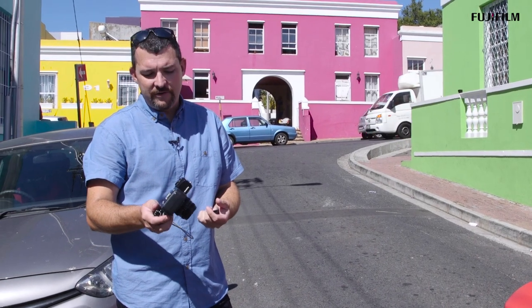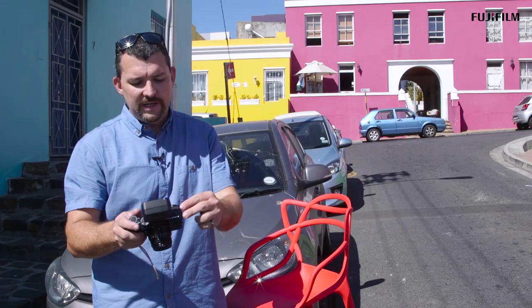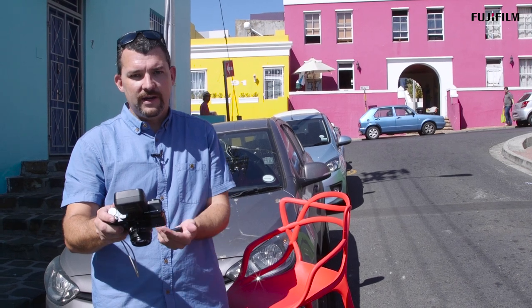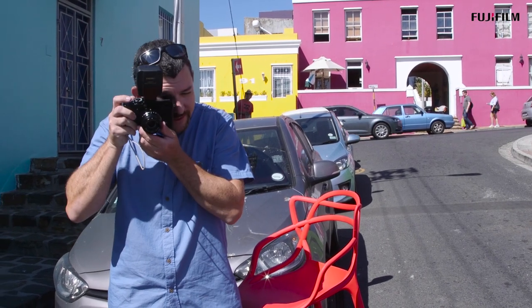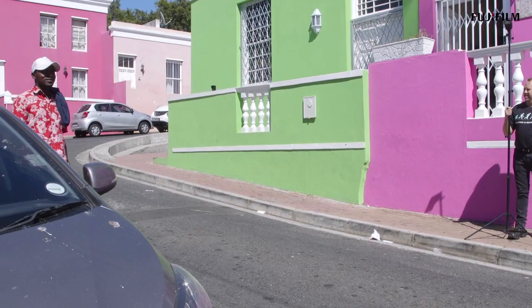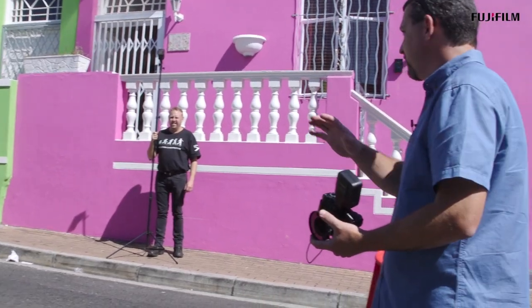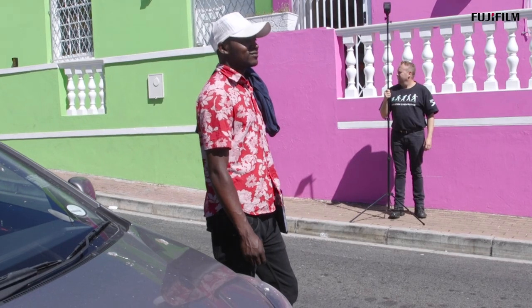Another thing about the electronic viewfinder that I really enjoy is in bright conditions like this, it's almost impossible to see what's going on in the screen. With the electronic viewfinder, all you do is bring your eye closer and the camera switches over into electronic viewfinder mode. Now you see exactly what your exposure is like. What I'm doing is testing this camera to see how it works with wireless control of flash in broad daylight.